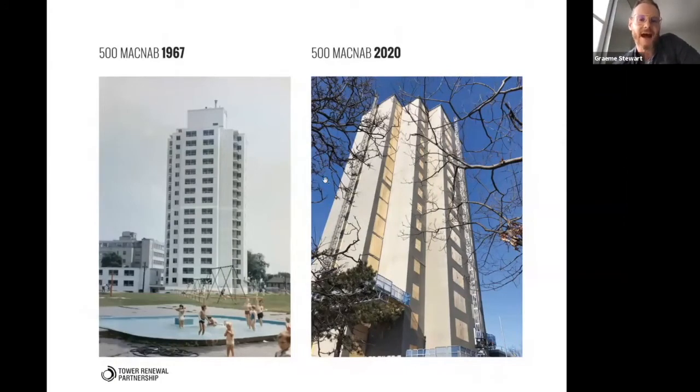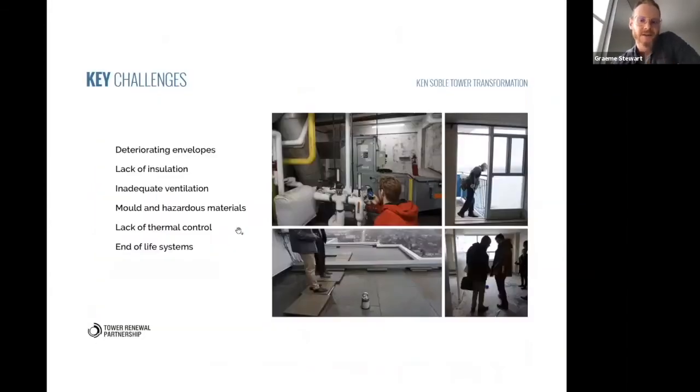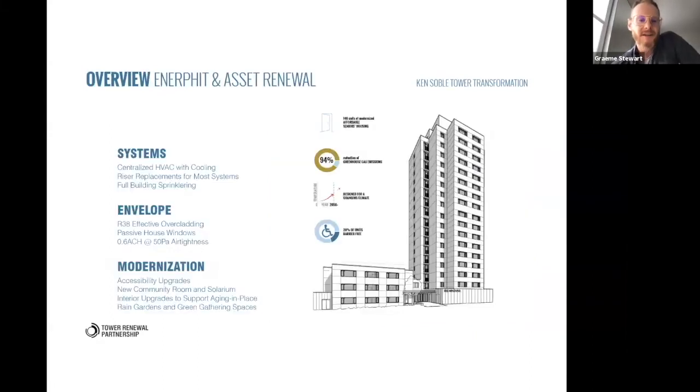Working in existing and complex buildings is something we're deeply familiar with. When you go into a building like this it's kind of like going into a cruise ship — you're looking at all the guts and hidden parts of the building. Mainly this project was an asset renewal: how do you take this building and give it another 30 years of life, dealing with hidden things — the chases, the plumbing stacks. The bulk of the budget is actually asset renewal, and when you look at the assessment of how much is towards Passive House versus what you'd do anyway, the delta for Passive House is pretty small.